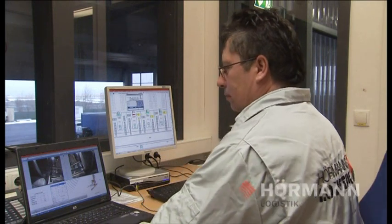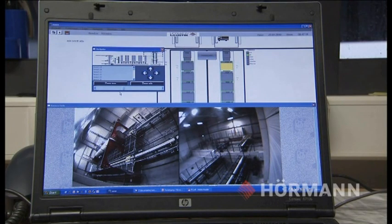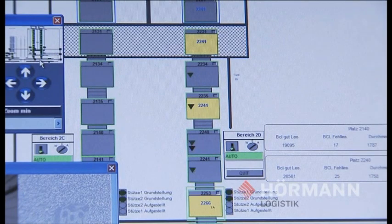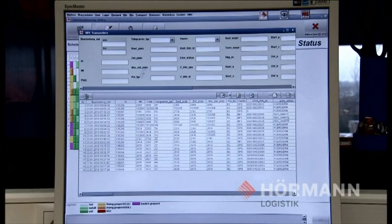Control and management of the complete logistic process, the data transfer from production to the logistics centre and all further warehouse functions are taken on by the Hörmann Intralogistics System, HILIS. Faults can be quickly diagnosed and dealt with on the plant visualisation. Comprehensive evaluation and statistical functions ensure optimum transparency.